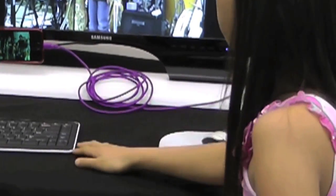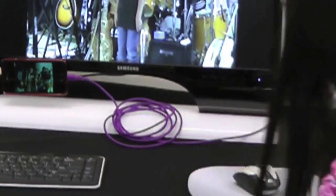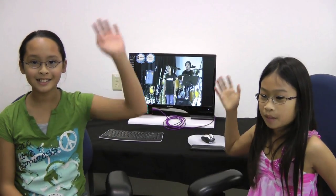This is a Bluetooth mouse and keyboard that connects to the phone, which is connected to the monitor. Thanks for watching the first edition of the Megan and Camille Technology Show. See you next time. Bye!